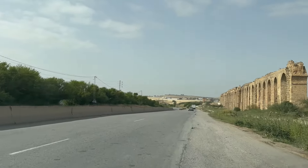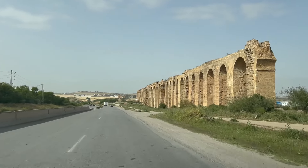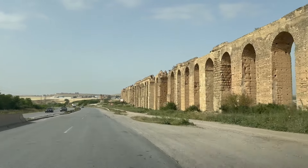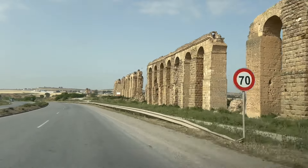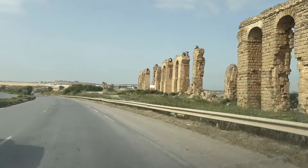After falling steeply for the first few kilometers, the aqueduct channel leveled out, with a subsequent average gradient of only 0.15%. In several places, long lines of arcades were constructed to maintain the gradient over valleys. Here, at Mohamedia, the arcades parallel the modern highway.